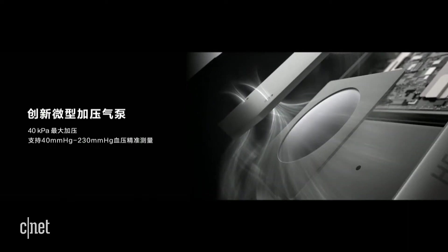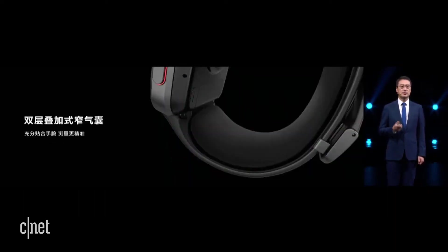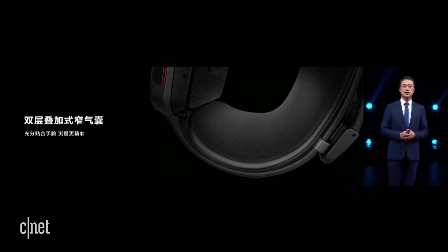The precision measurement capabilities of Huawei Watch D are derived from its innovative hardware design. The micro-pump, which is only the size of a dime, can achieve a maximum compression capability of 40 kPa and support accurate blood pressure measurement in the range of 40 to 230 mmHg.